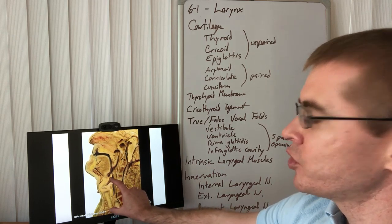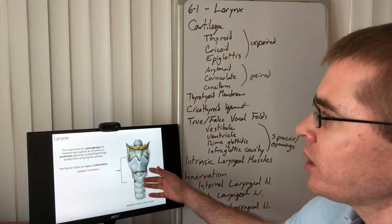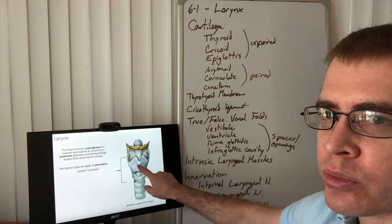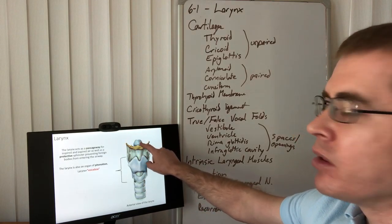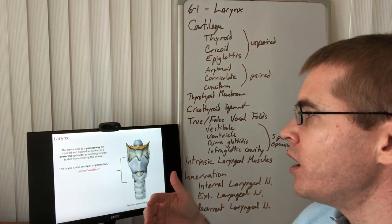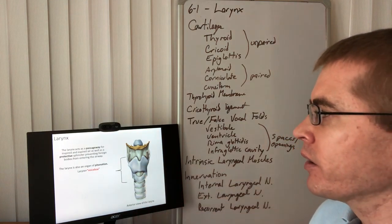This is the portion we're going to be focusing on in this video. The larynx — seen here in anterior view with the thyroid cartilage, hyoid bone above it, and the epiglottis sticking up — is a passageway for air and also the organ of phonation, the voice box.